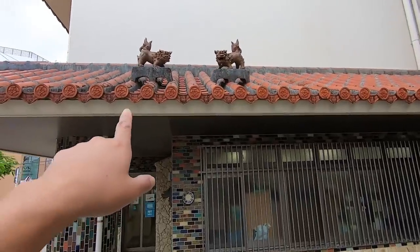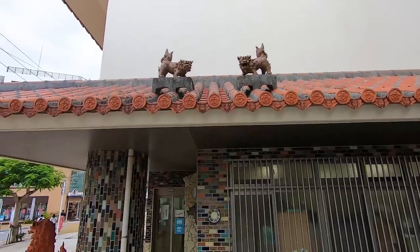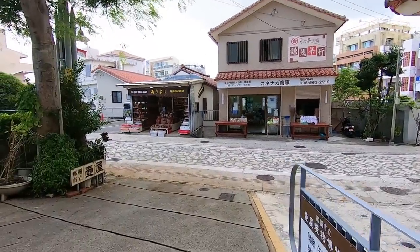That way you get to learn a little bit more about what makes Okinawan pottery very special. And this is what I was talking about — the shisa on top of the house. Anyway, let's go.